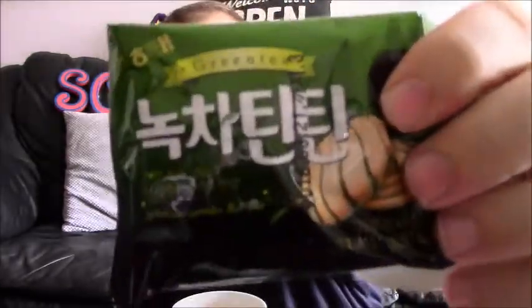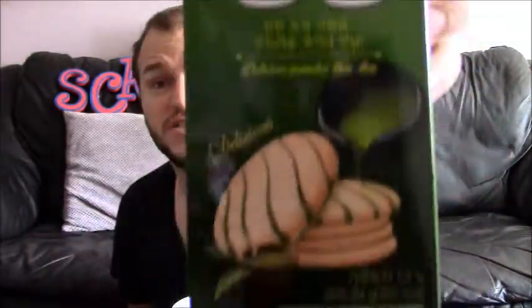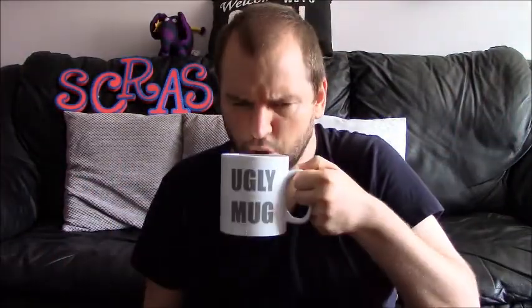These are absolutely gorgeous. The biscuit's nice and sweet. Oh no, I've got the other box to do. Well, these are definitely a winner — they're absolutely gorgeous. So if you see them in a world food aisle or your Chinese supermarket, get them. They're absolutely lovely. Absolutely delish.